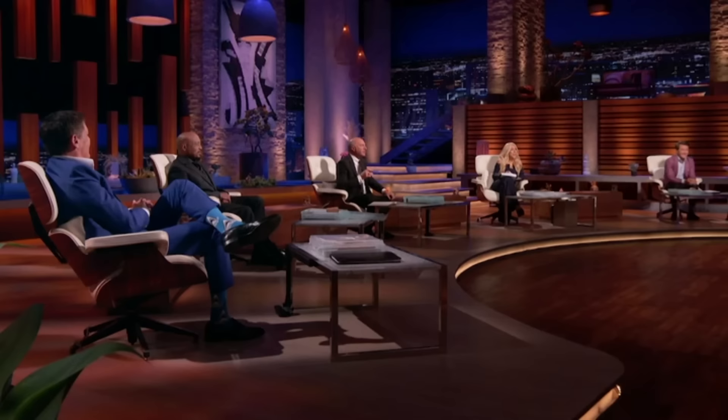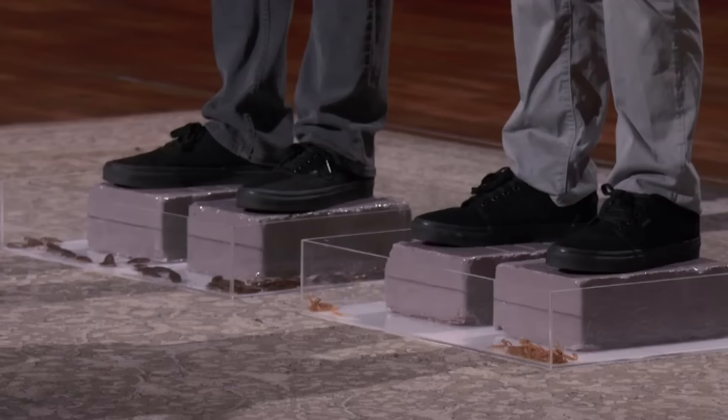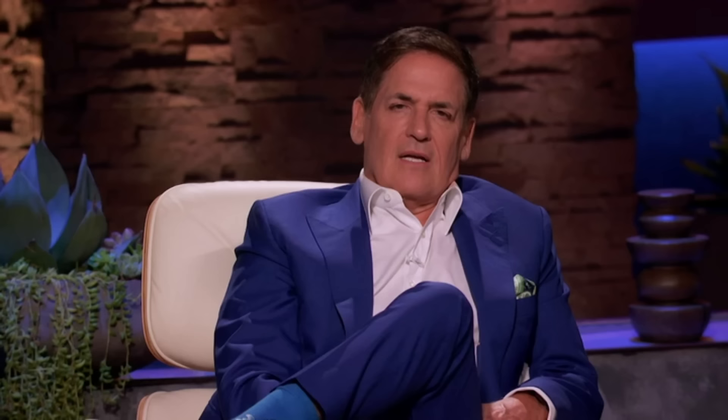Kevin: Huge mistake. I know the cockroach community and I'm familiar with the scorpion community, but your valuation — $500,000 for 10% — I can't decide if you're cockroaches or scorpions or both. This business is not worth $5 million. You haven't even started the consumer journey yet. I can't get there on valuation. I'm out.